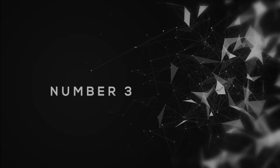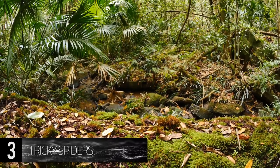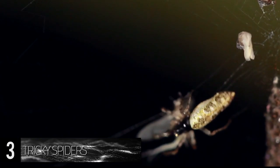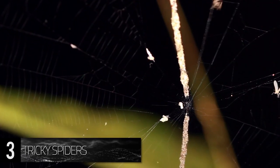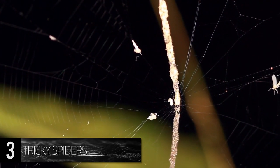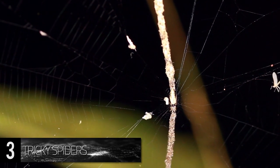Number 3. Tricky Spiders. Across the Peruvian region of the Amazon forest is a new species of spider out of the Cyclosa family that crafts a nightmarish sculpture within the webs it spins. Utilizing the carcasses of prey along with various jungle debris,